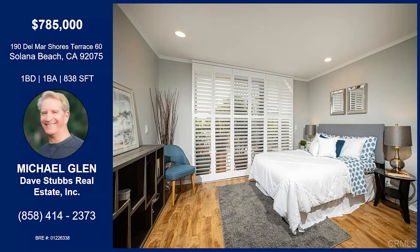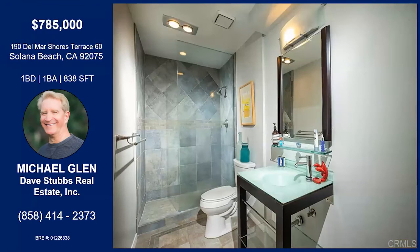This is the bedroom — nice open shutters and lots of light, a good place for a nap or a good night's sleep. And a great master bath too, totally remodeled. The washer-dryer hookups are in the wall to the right, so that's easy to do.